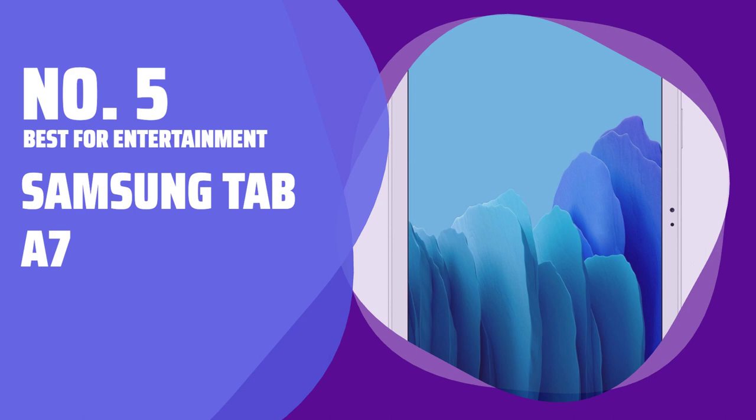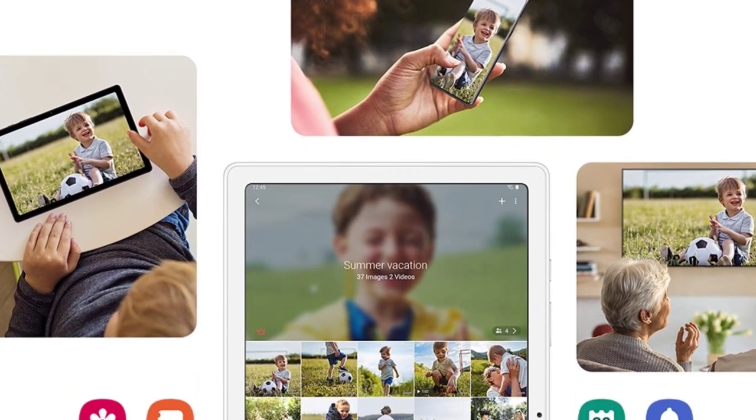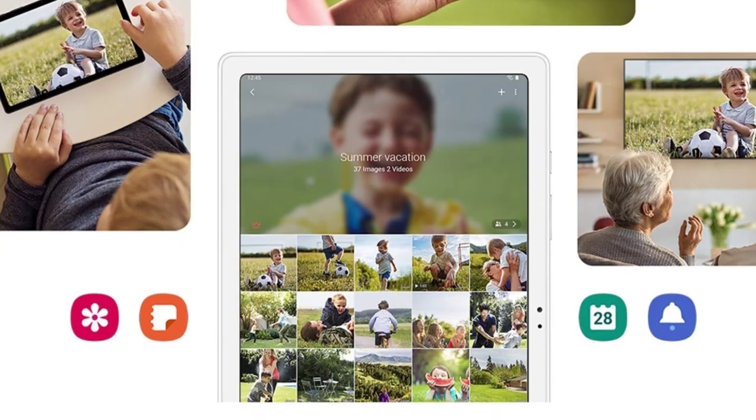Number 5. Best for Entertainment: Samsung Tab A7. Looking for a tablet that stands out? The sleek and stylish Tab A7 is the perfect choice with its slim design.